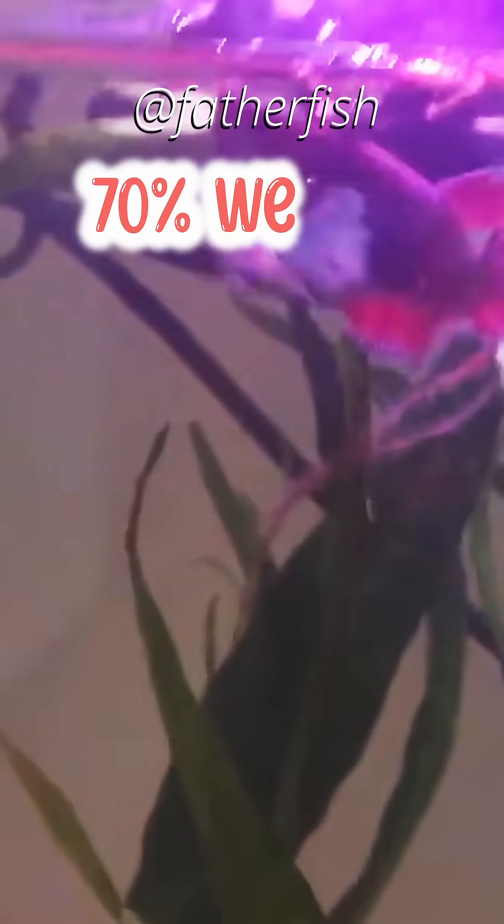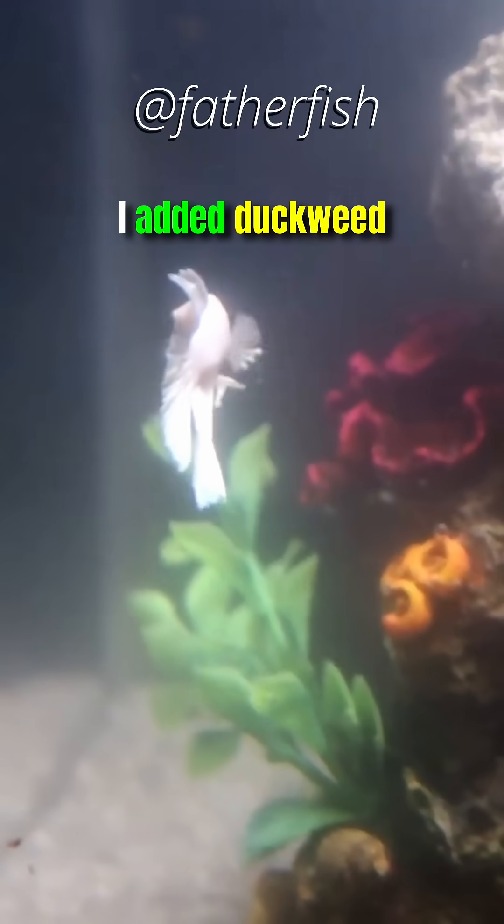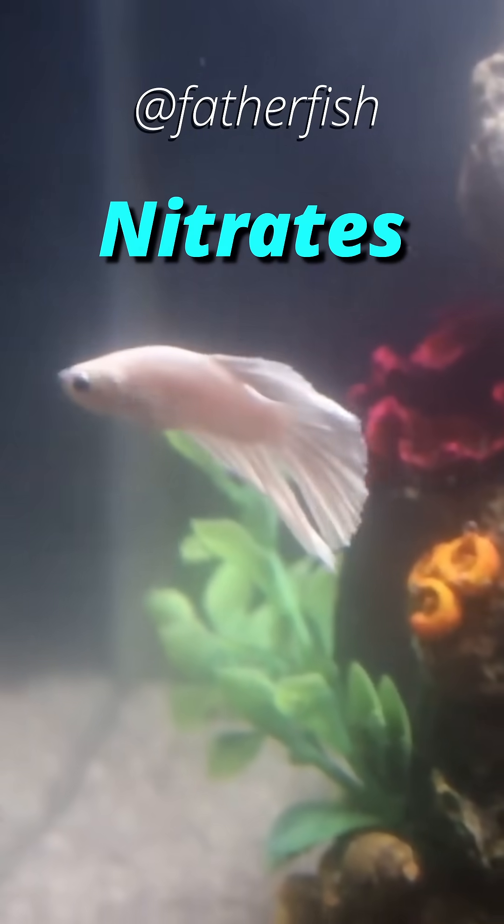My five-gallon betta tank has extremely high levels of nitrites in spite of 70% weekly water changes and fasting the betta twice a week. I added duckweed. Still, nitrites and nitrates are high.